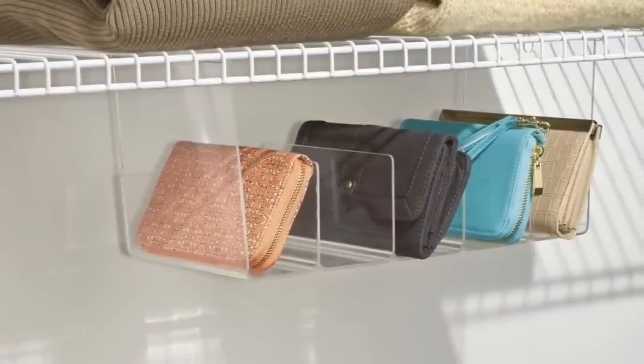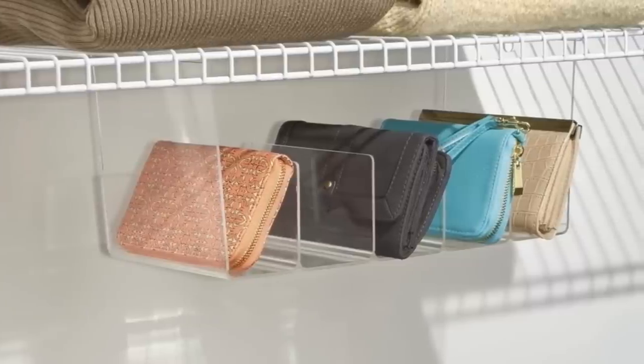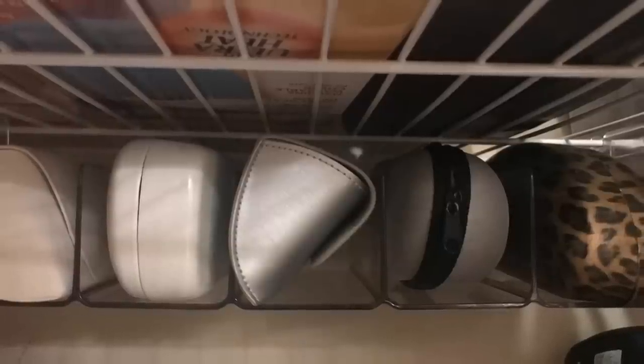5. This accessories organizer made from durable, shatter-resistant plastic is divided into 5 clear sections. The tray is specifically designed to be hooked on any wire closet shelf. Place them in your bedroom to add additional storage and organize watches or wallets.